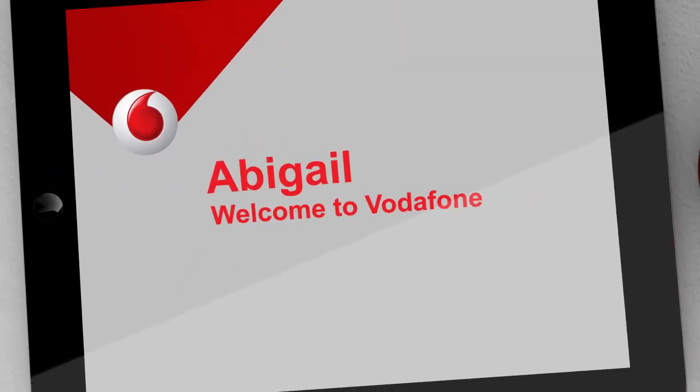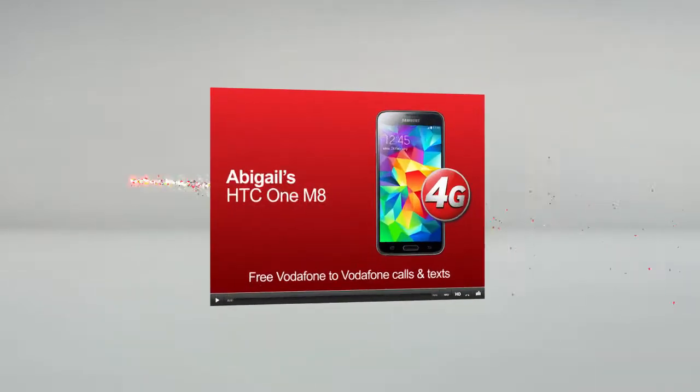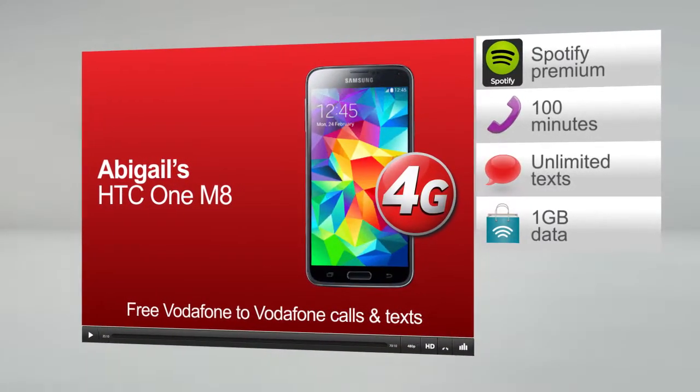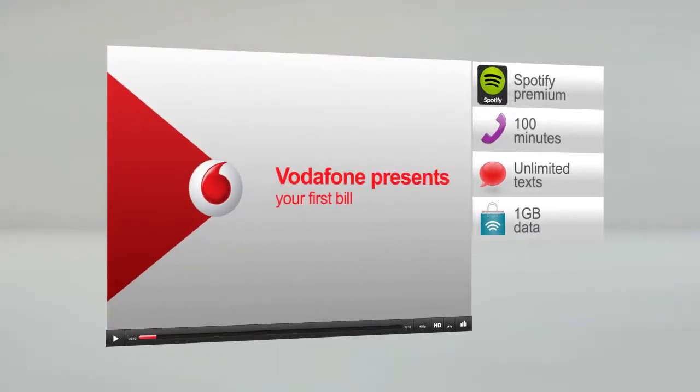Hi Abigail, we're delighted you've chosen to join us. We hope you're enjoying all the benefits you're getting from your Vodafone Red plan and all the good things that are included, such as these. You're just about to receive your first bill, so we've put together this short video to help you understand it.